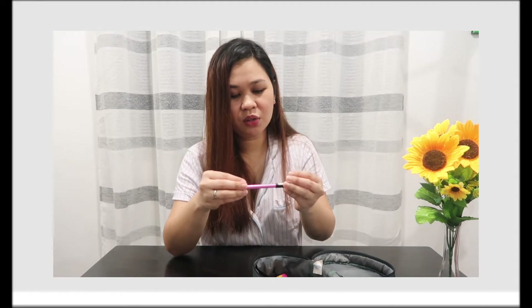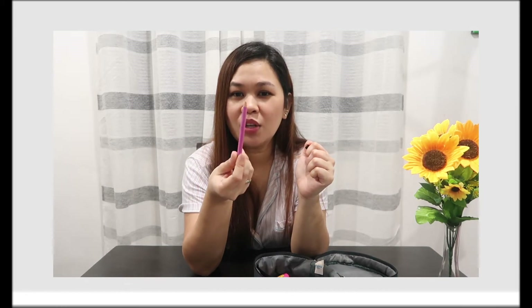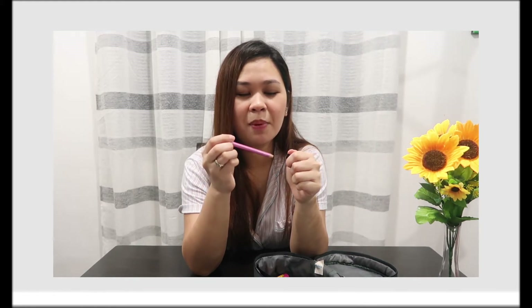I also have a pencil concealer for dark spots and pimple marks. This was from Joy — she said she bought it at Watson's. When we were in Qatar, I gave one to her, and I kept one for myself. I saw her using it for dark spots and it looked good.